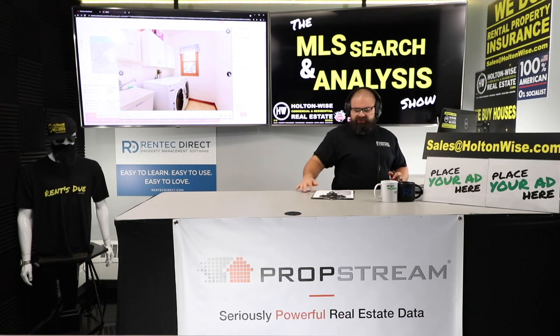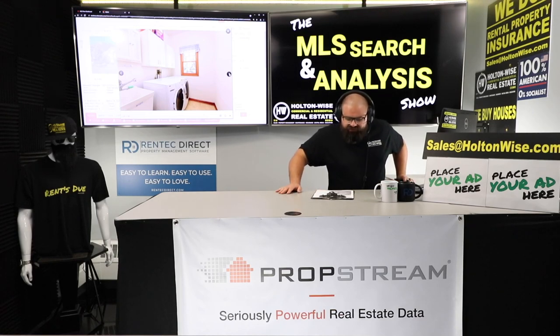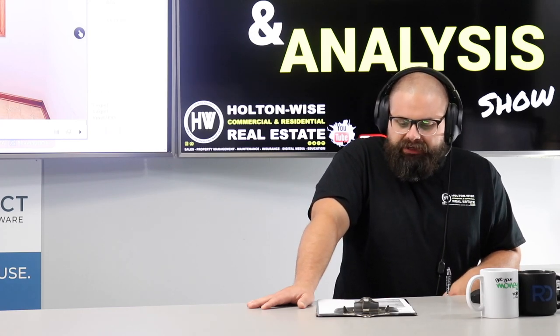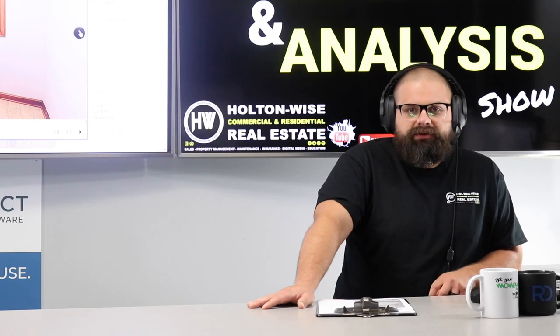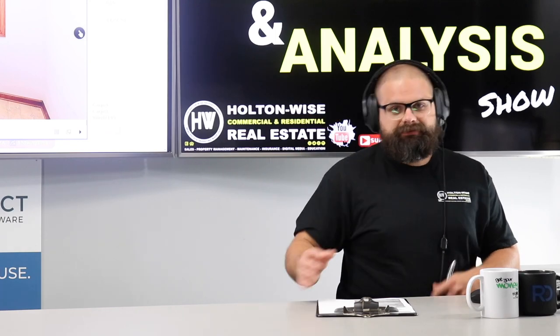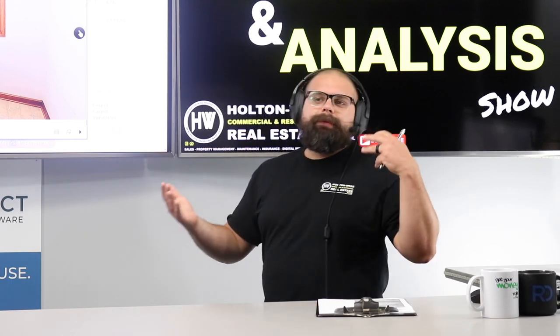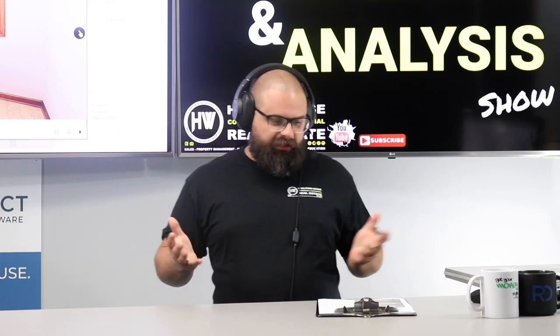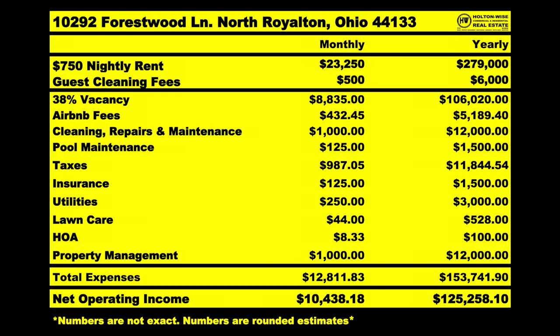We're shooting for $750 a night. If you rented it every single night of the month, that's $23,250 a month — $279,000 a year. Now before you get crazy thinking you're spending $200k and making $279k a year — no. We have to factor in the cost to operate this thing. We've got 38% vacancy — we're not going to have guests every night. That knocks off about $8,800 from the monthly estimate right there.